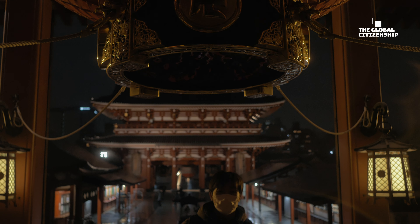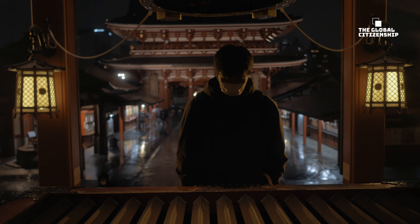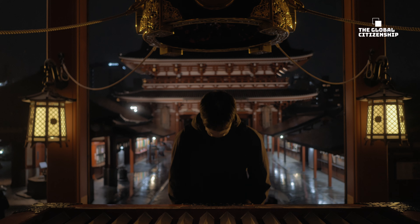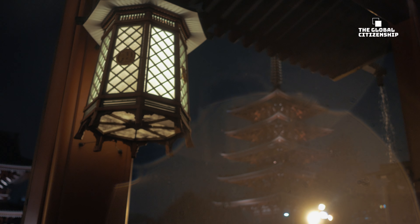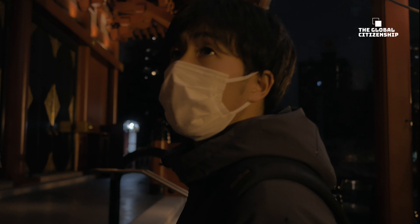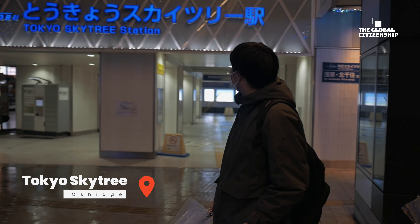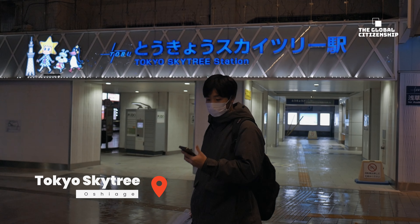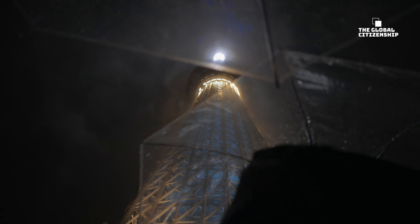Since coming back from the world-famous Shimanami Kaido cycling route — which I would highly implore all of you to Google — I would recommend either walking to Tokyo Sky Tree through the newly opened Mizumachi area, or downloading the Helicycle app on your phone, which lets you rent electric cycles around multiple places in Tokyo and Yokohama, and then cycle your way to see the lights in and around Oshiage and the base of Sky Tree.